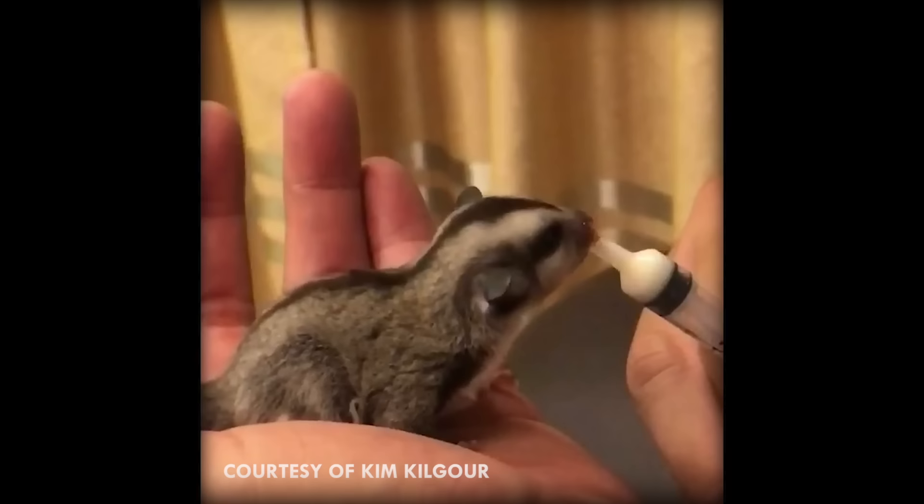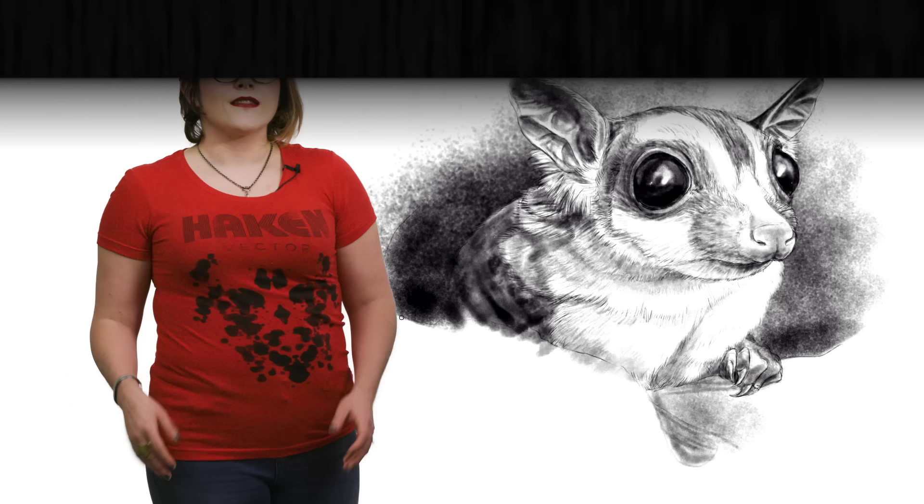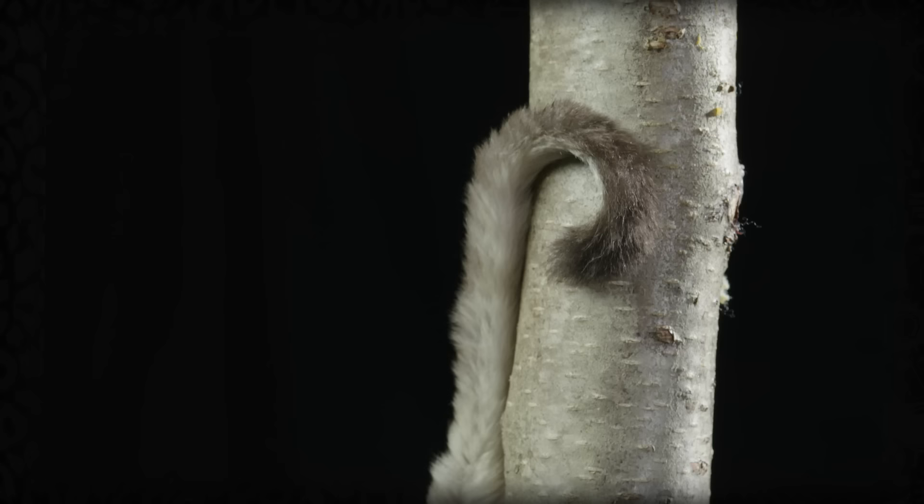When they emerge, they will stay with mom and dad for about 100 days before setting out on their own. The males are good parents, which is a rare thing in mammals, and will take turns keeping the joey warm while the other parent goes out foraging. In order to help digest the complex carbohydrates in their diet of tree sap and gum, they have an enlarged cecum at the beginning of their large intestine, which stores bacteria that help break the carbs down.